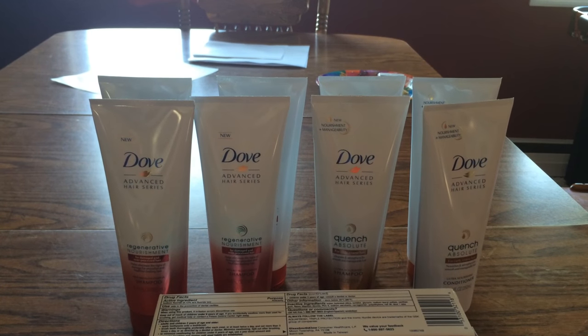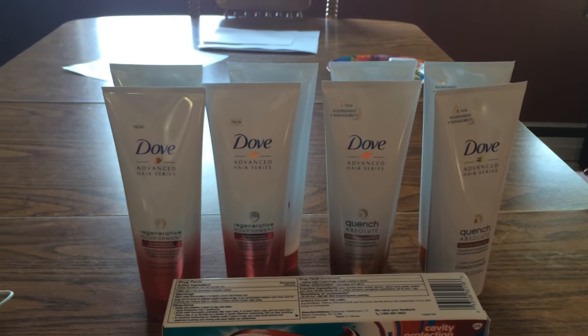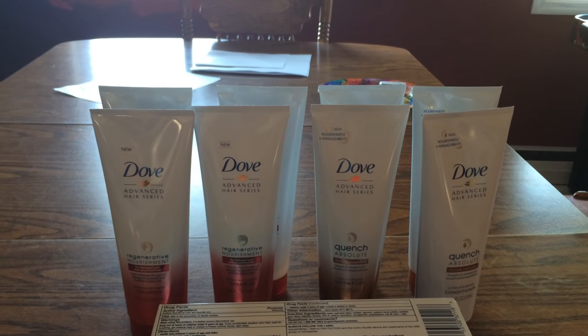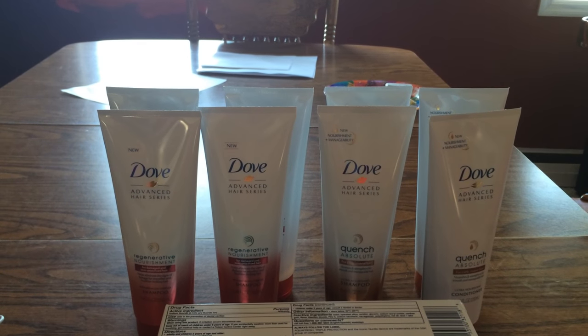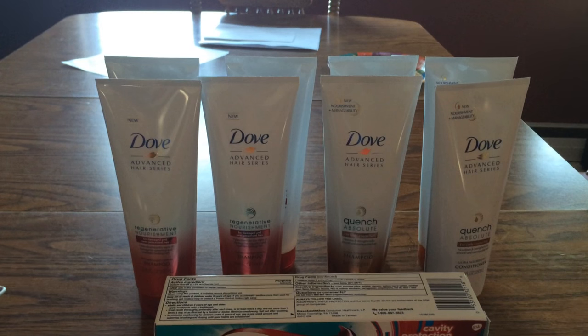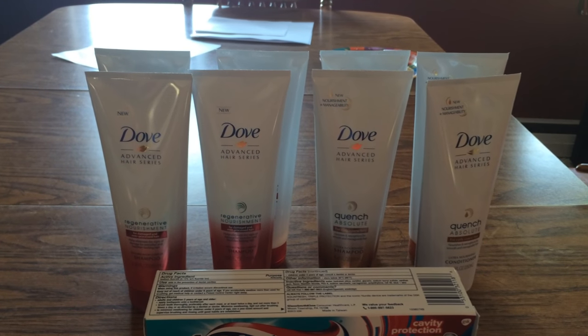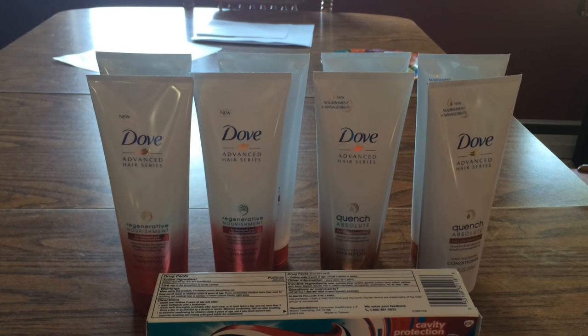So it cost me a dollar each, which is really good for the Advance kind, so I'm not complaining at all. But if you get the bottled ones, I think they come out to free. So if you have that coupon, definitely go do that by Saturday and get some free Dove shampoo and conditioner if you need it.